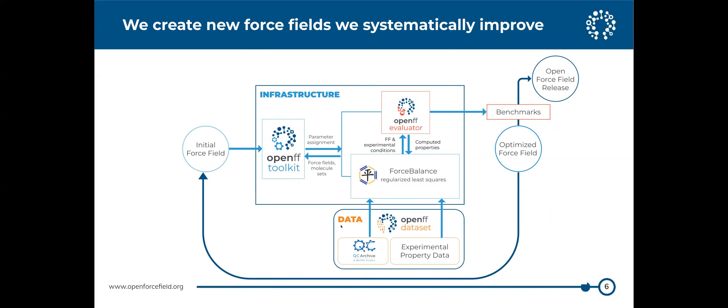Part of that automation means we've built a whole infrastructure for fitting force fields. We have a toolkit that can assign force fields, and we use ForceBalance for least-squares fitting with regularization, and an evaluator for computing properties. We can take quantum chemical data and experimental data and fit force fields to that. After fitting, we benchmark, and if it looks good enough we release it; if not, we iterate — that allows us to run experiments on force field fitting.